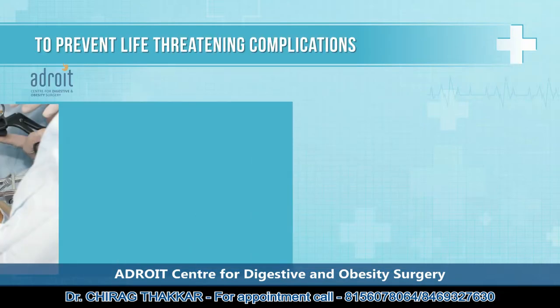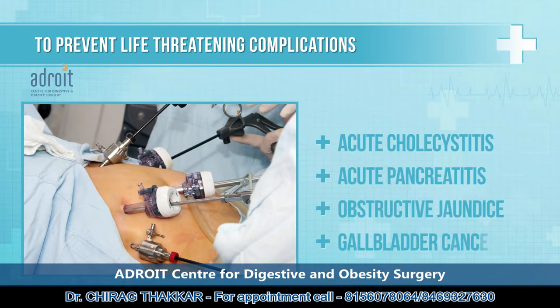Surgery is advised mainly to prevent the complications of gallbladder stones, which have the potential to be life-threatening. These complications include acute cholecystitis, acute pancreatitis, obstructive jaundice, and gallbladder cancer. Acute cholecystitis and pancreatitis can especially be life-threatening and require emergency treatment.